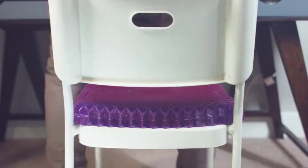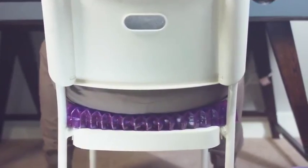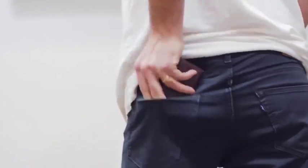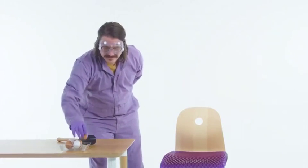Our Purple Seat Cushion was designed to help you sit comfy by absorbing the pressure between your butt, your chair, and all the stuff that comes between. We're going to illustrate this pressure relieving point using a raw egg.